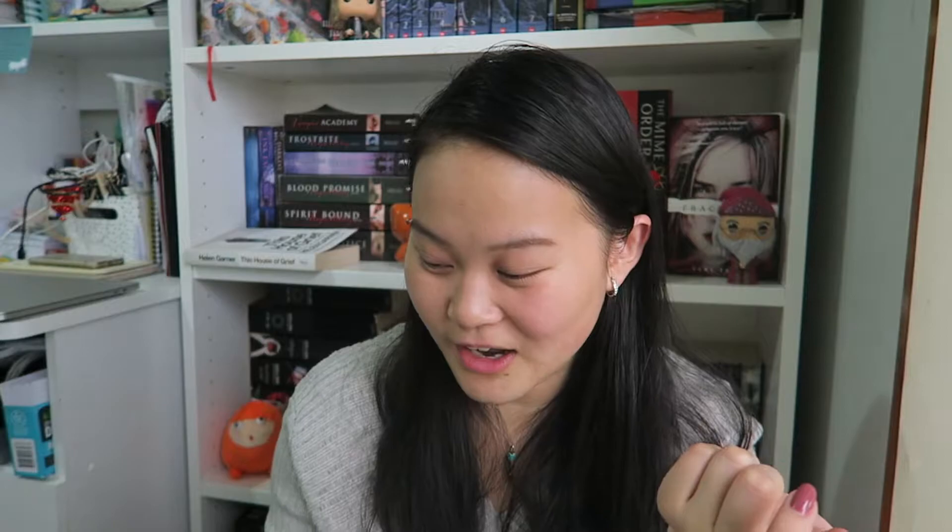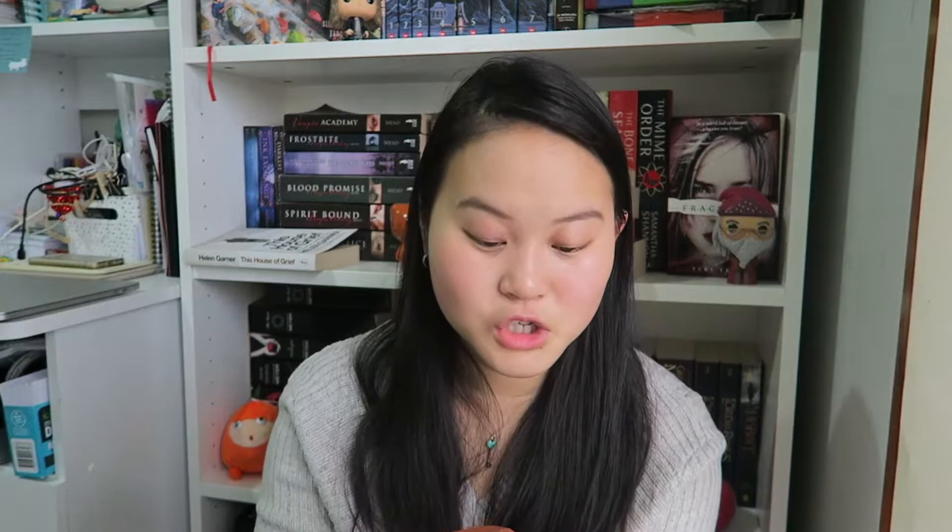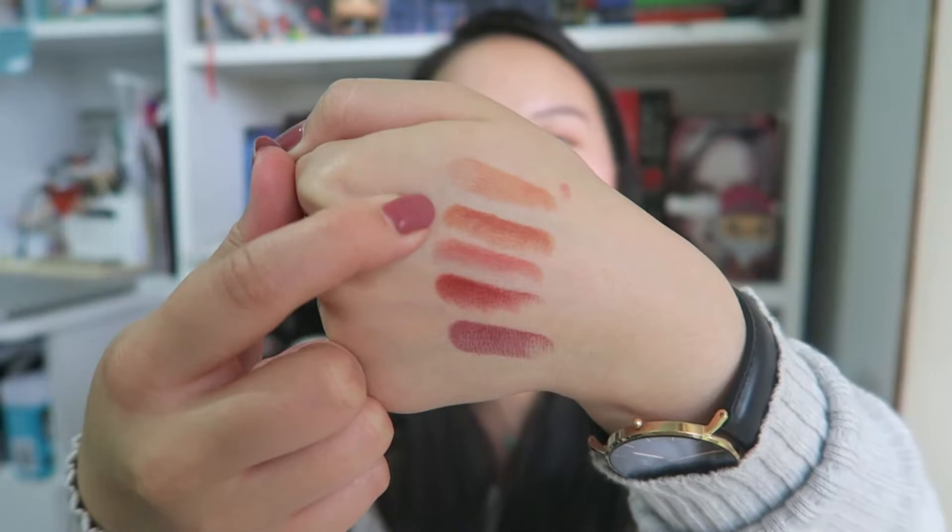Then I picked up the 3CE Mood Recipe Colour Lip Kit. 3CE is really famous for their lipsticks — Lily May Mac, one of the biggest Instagram personalities, had a collaboration with them. I picked this up because I saw Whaley use it in one of her videos, and she had all of these different colours. I really like them because they're all really good nudes and wintry colours. I haven't tried these out yet — maybe I'll swatch them. Look at them, they are so cute! I would probably wear these two the most.